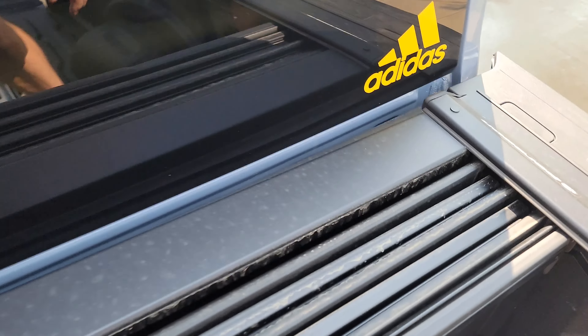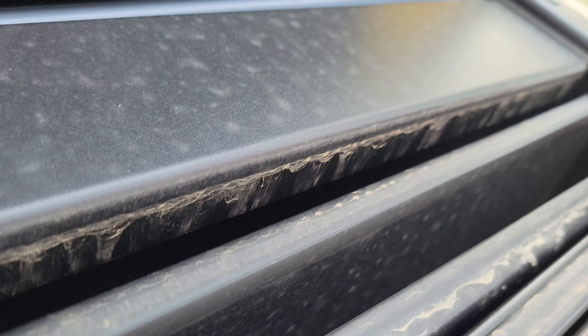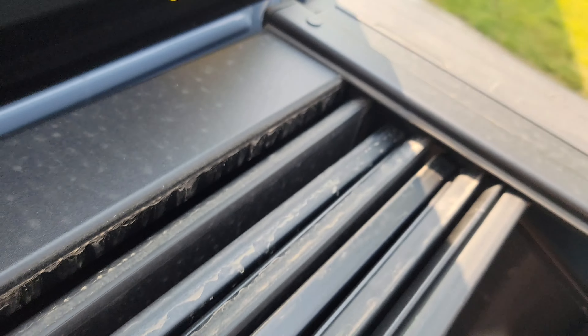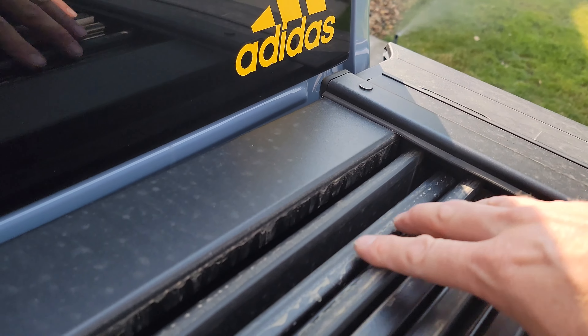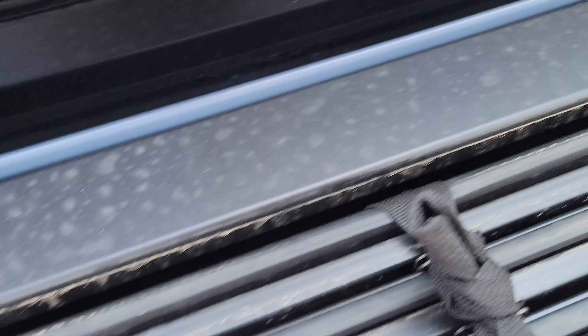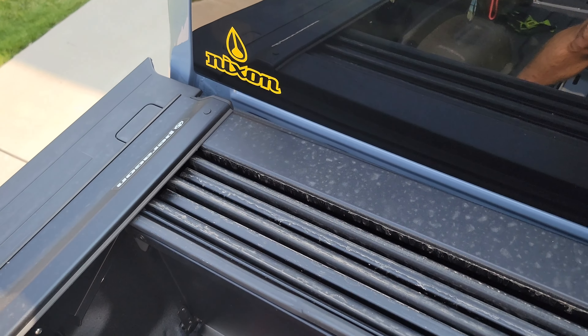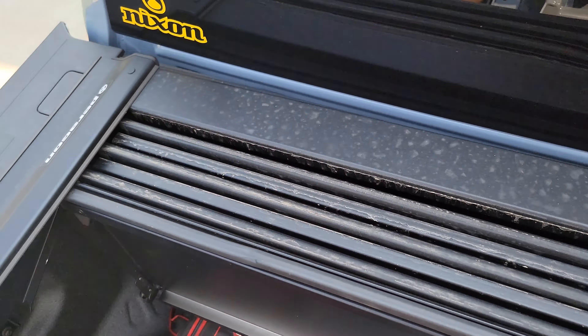If you want to remove it, pull back on this first little panel — there's a little catch right in here. Push it, and that allows the back panel to unclip. Pick it up and pull it forward in the rails a little bit. Once it's angled like this, pull it out of that corner — then reverse the steps to put it back in.